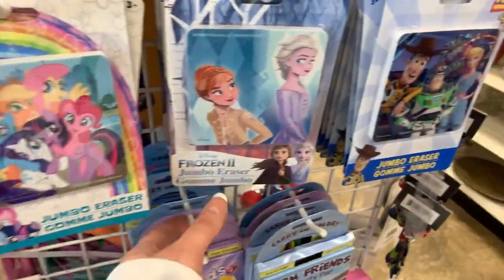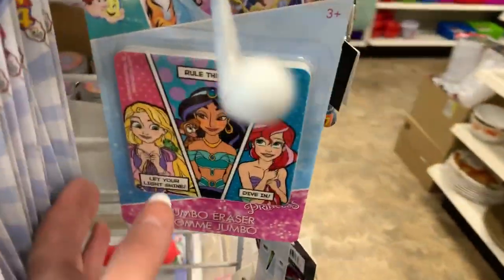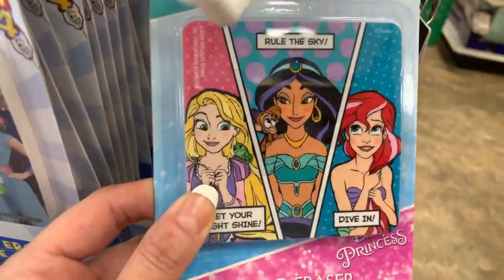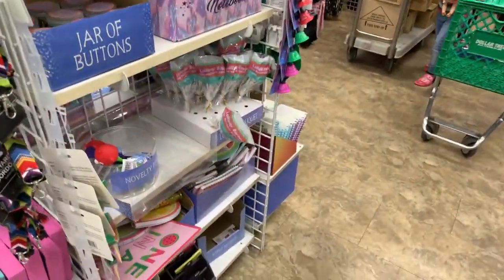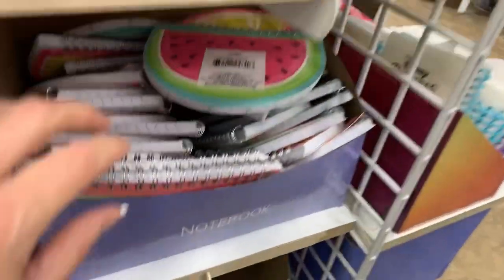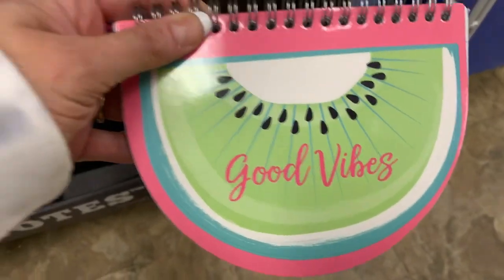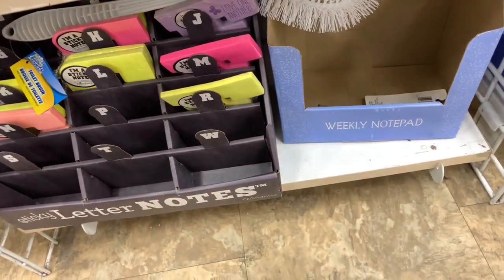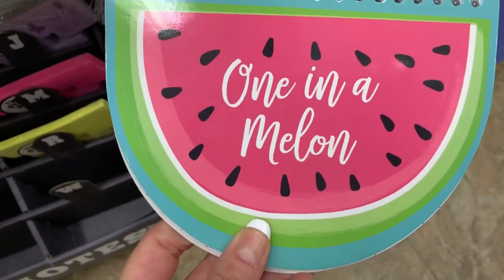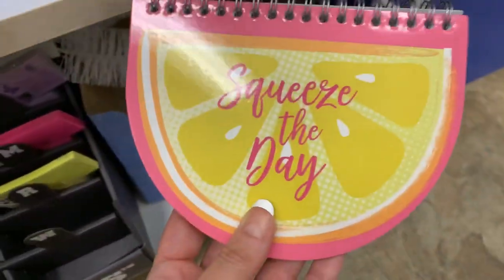The big erasers — these are really big erasers. Hopefully I didn't throw you guys off too much, because normally I never go live before 6 when I'm here in Dollar Tree. But I'm pretty much done shopping and done looking around, so I was like, you know what, I'm just going to go live a little early.